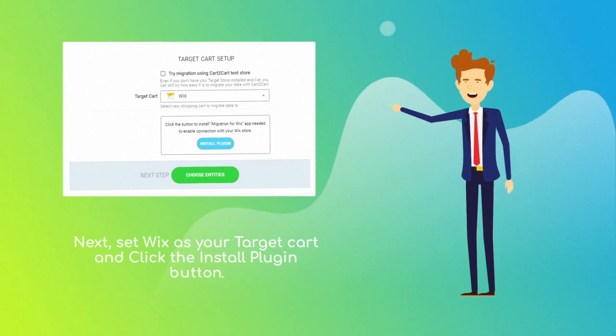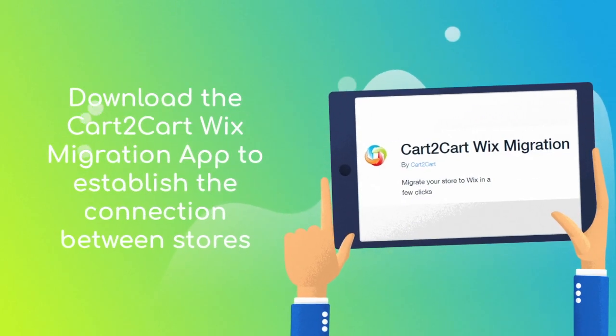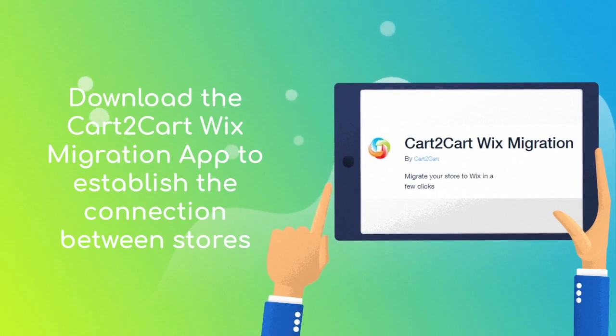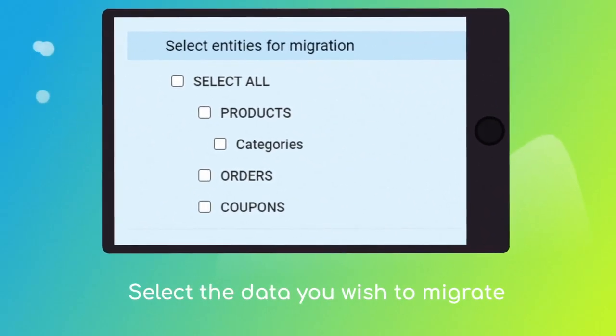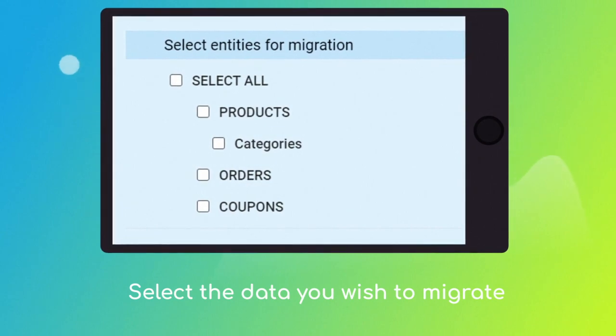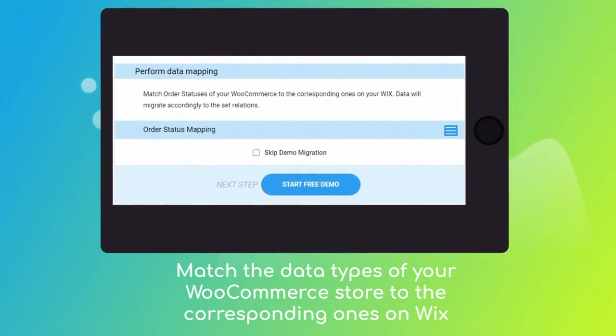Next, set Wix as your target cart and click the 'Install Plugin' button. Download the Cart2Cart Wix migration app to enable the connection with your Wix store. Then click the 'Choose Entities' button to select the data types you'd like to migrate to Wix. Click the hamburger button to match your WooCommerce order statuses to the corresponding ones on Wix.